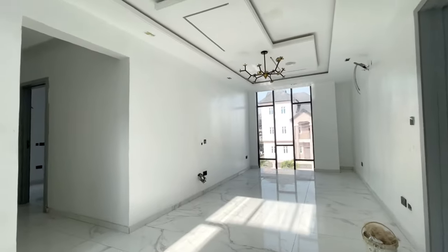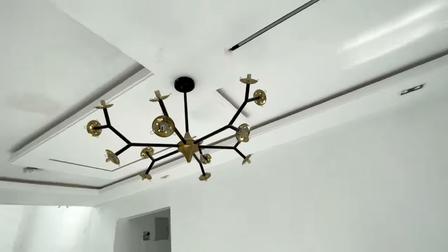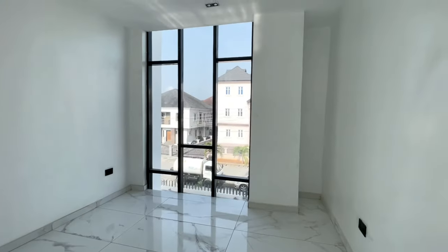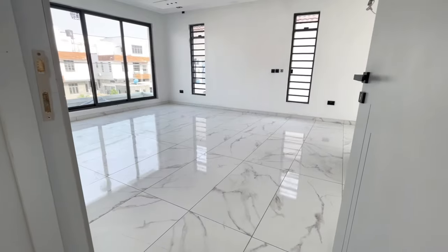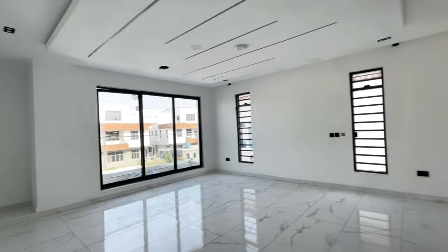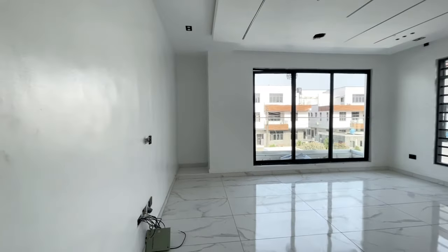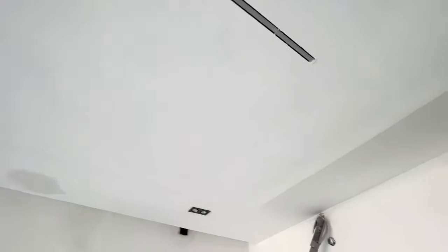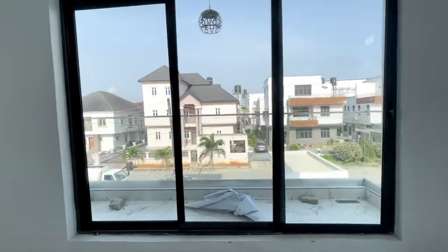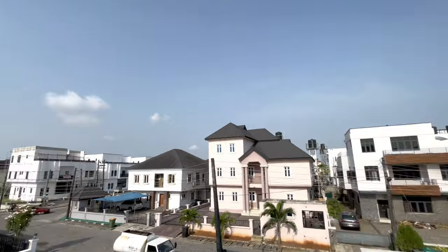This is the family lounge — see the size. It comes with a chandelier and a speaker. This is where the television stand will be, and it has a design glass feature. Now this is the master bedroom — see how spacious it is. It has an inbuilt speaker and inbuilt lights.